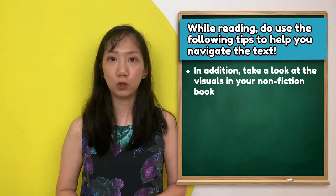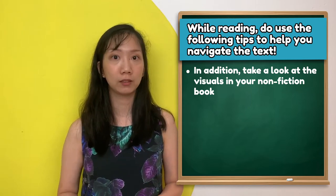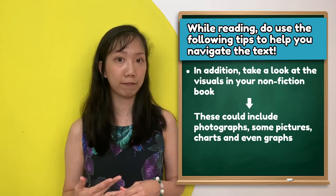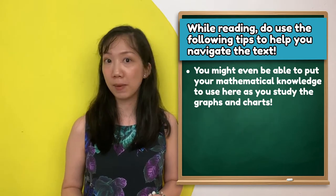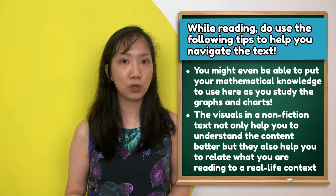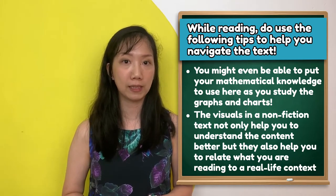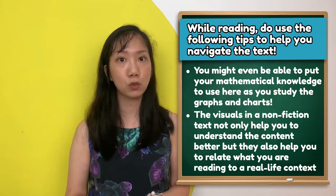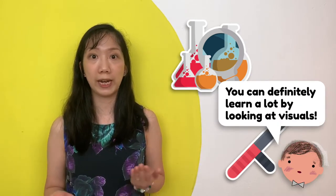In addition, take a look at the visuals in your non-fiction book. These could include photographs, pictures, charts, and even graphs. You might be able to put your mathematical knowledge to use as you study the graphs and charts. The visuals in a non-fiction text can help you to understand the content better, and they can help you relate what you are reading to a real-life context. Imagine looking at a forensic scientist's kit, or a policeman's baton in a book about law enforcement — you can definitely learn a lot by looking at these visuals.